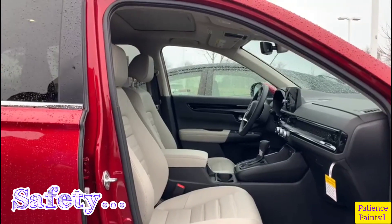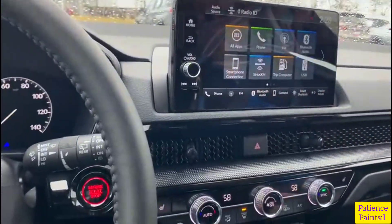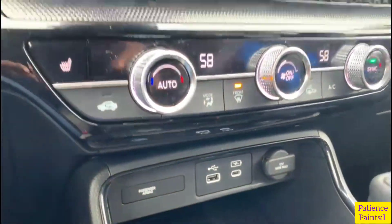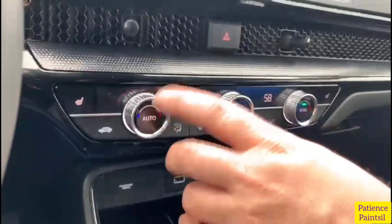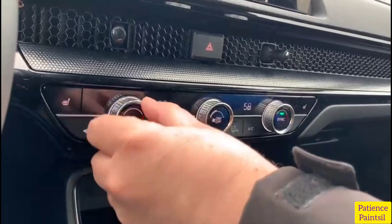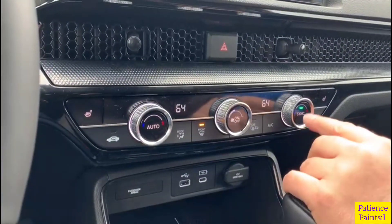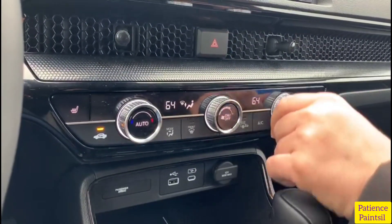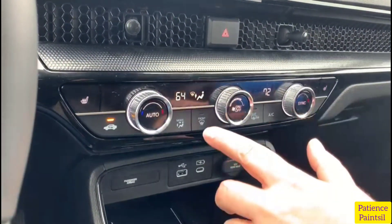Now let's go to the safety of the car. It has advanced compatibility engineering body structure, multi-angle rear-view camera with dynamic guidelines, driver and front passenger advanced front airbags SRS, driver and front passenger knee airbags, driver and front passenger front side airbags, and rear outboard passenger side airbags with side curtain airbags with rollover sensor.